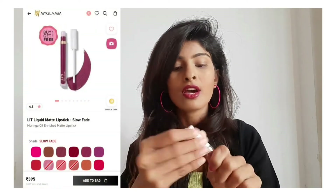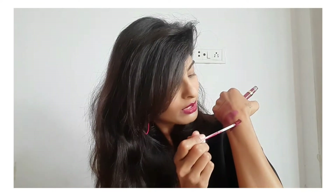These are quite affordable liquid lipsticks available on MyGlam. I got one shade in PR and the rest I bought myself — they are priced at 350 to 395 rupees. There's always an offer available on their app. Just in one stroke I got this pigmented lipstick — look at the pigmentation!